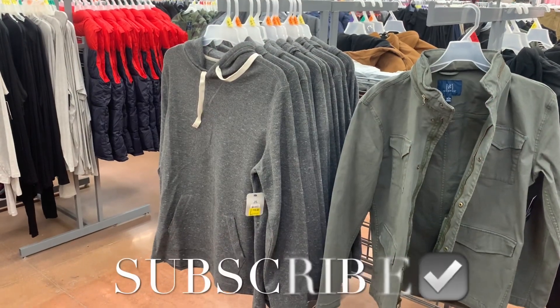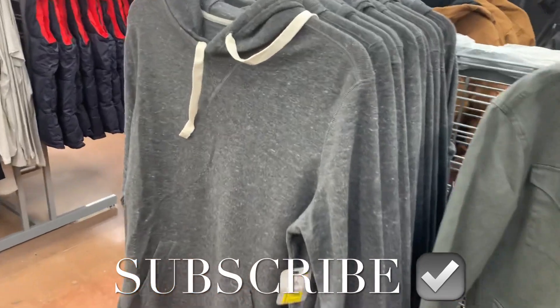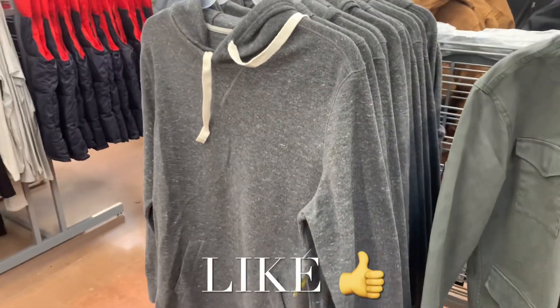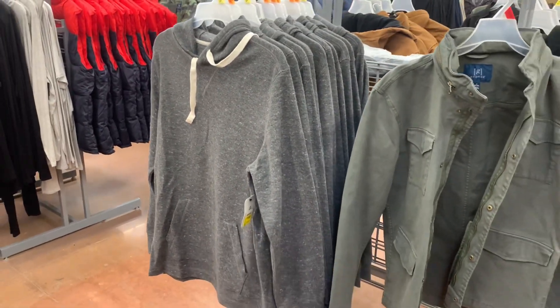Hey, welcome back to my channel! I'm at Walmart — they have so much clearance going on in the men's section. I'm going to be able to do a whole video of just the men's clearance, there's so much. They have these hoodies here for only ten dollars. Let me go ahead and show you everything I found.